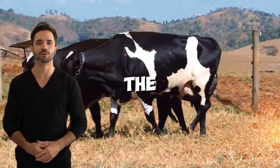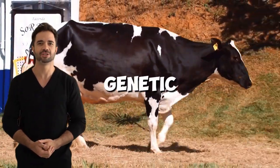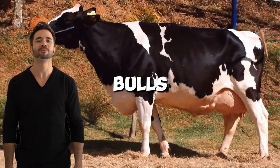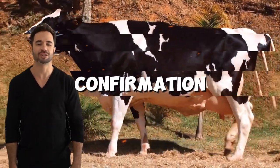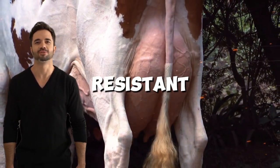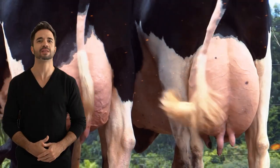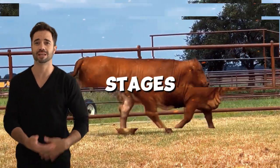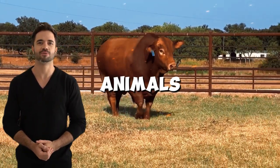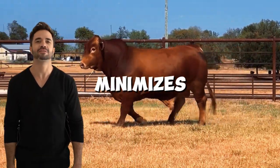Considerations for implementing the cross: to gain the maximum benefit from the Holstein and Beefmaster cross, it's crucial to properly plan the genetic program. Key aspects include selection of quality breeders — choosing Beefmaster bulls with desirable traits such as meat conformation, proven fertility, and resilience is essential. Adapted nutritional management ensures that the hybrids' genetic potential is fully utilized, including well-managed pastures and specific supplements during critical stages such as pregnancy and lactation. Constant health monitoring, maintaining a preventive health program, ensures optimal development and minimizes risks.